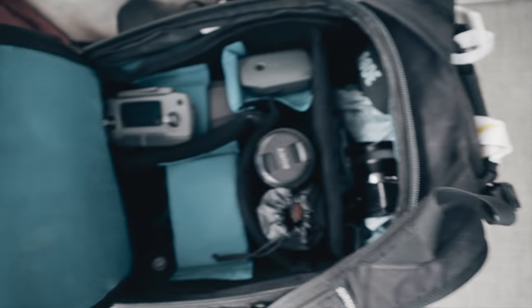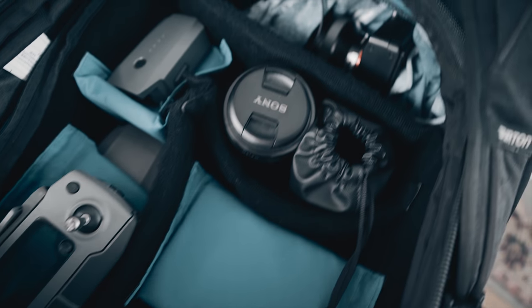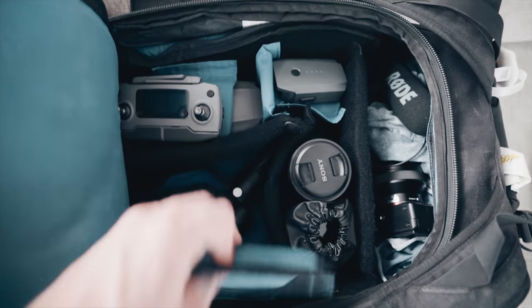One thing I almost forgot to mention — ND filters. Make sure you've got yourself some ND filters for your lenses. I'll also be heading to the Philippines all December, so I'm super excited. Keep your eyes out for some Philippines content. Peace out everybody.